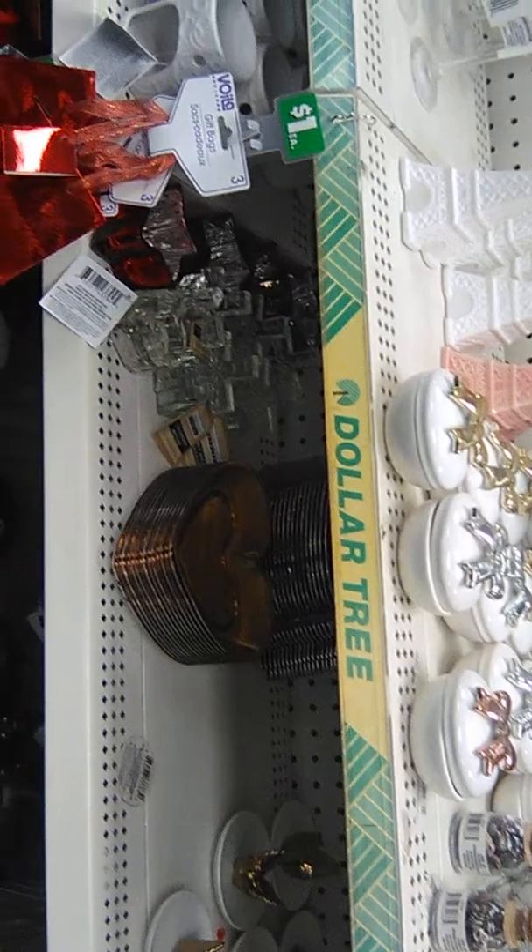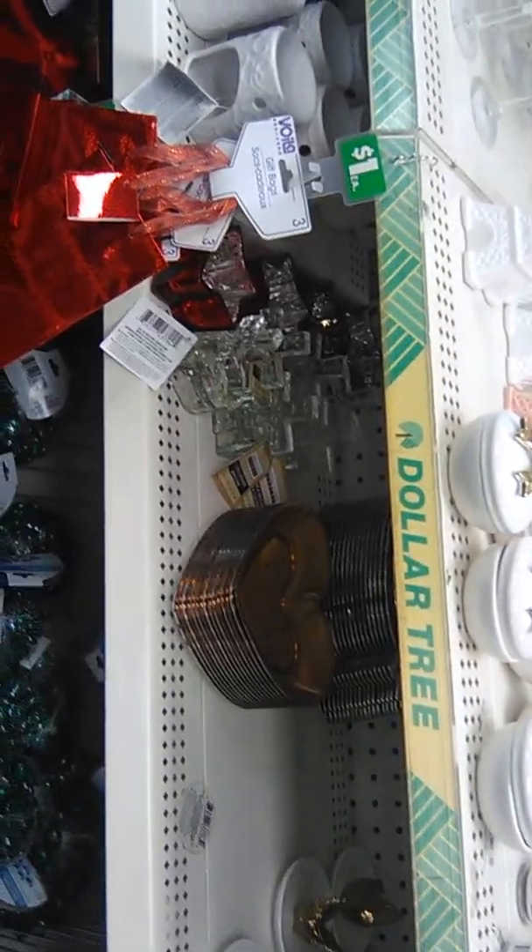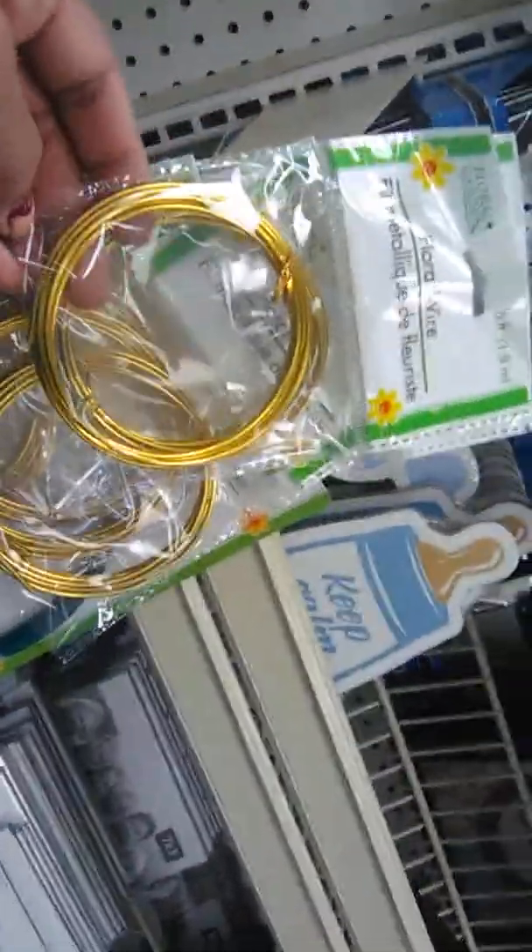I'm going to use some white ones too. I'll go for those. I need to use this wire to hang up my plant lamps.